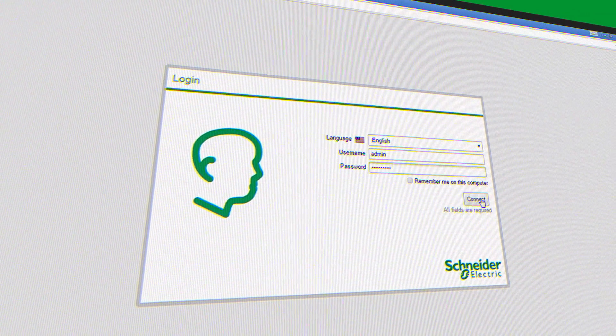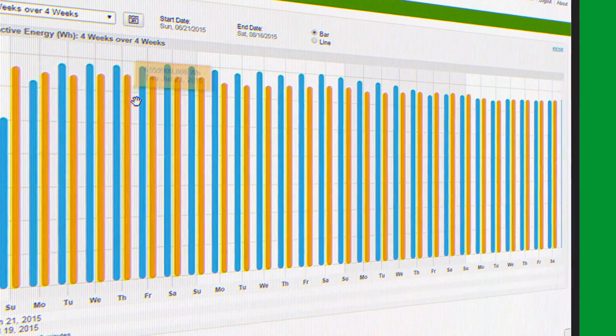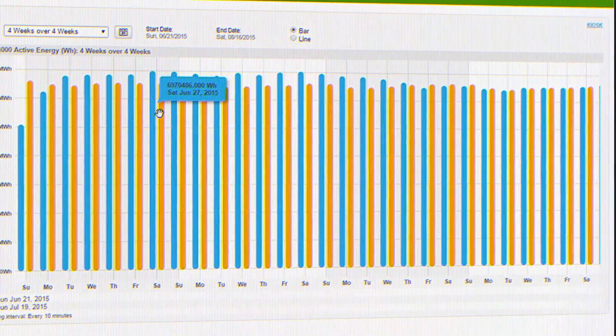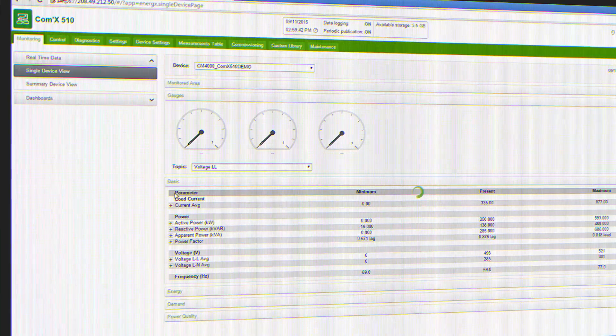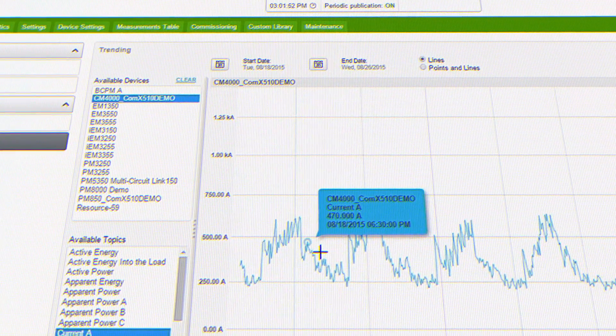When you log into the COMEX 510, you'll find energy data visualizations including comparison dashboards such as last month's consumption spikes and this month's to show what's been happening. Real-time data to see what's happening in your system right now, and trending to help you make decisions for the future.